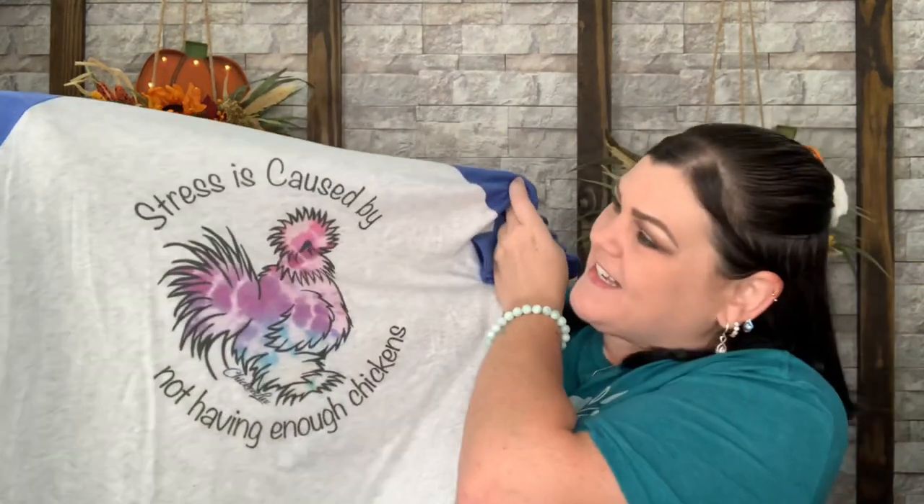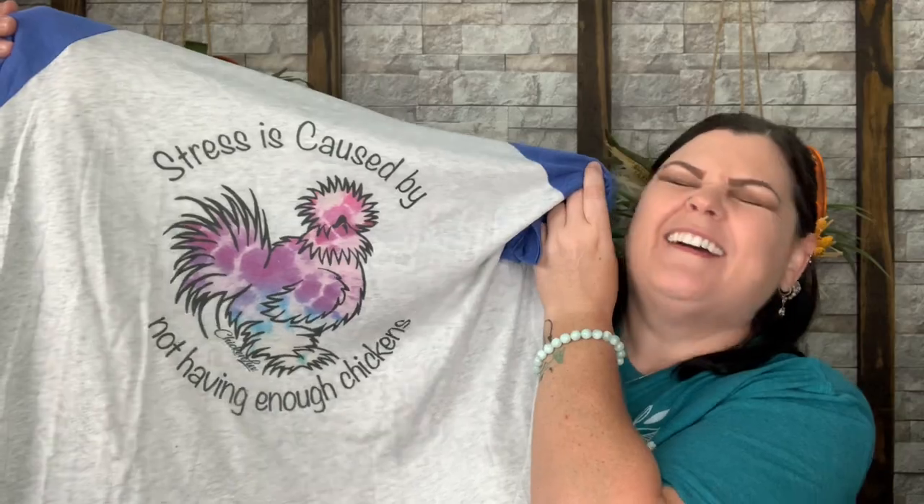Every single tier has this shirt. It says 'T-shirt of the Month: Got Stress? More Chickens.' It's their signature super soft raglan tee — when do you have enough chickens or chicken tees? Never, because we love chickens. This month it's like a quarter-sleeve length. It says 'Stress is caused by not having enough chickens.'